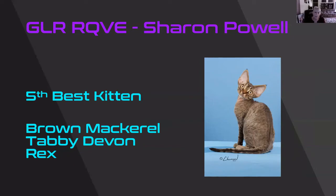Oh my goodness. This Brown Mackerel Tabby Devon Rex. Look at those low-set ears. The almond shape to the eye. The roundness to that muzzle. And you just want to feel how soft that coat would be if you were able to actually touch it. Real pretty on the blue also. My 5th best kitten.